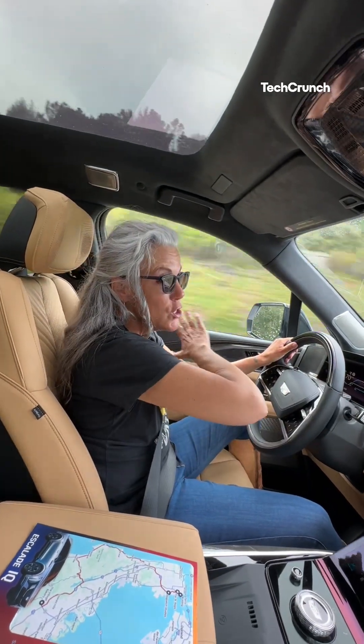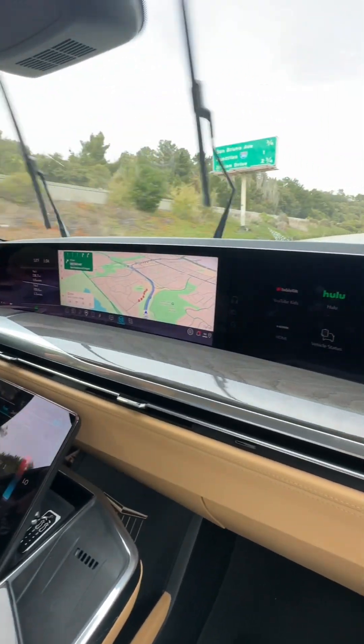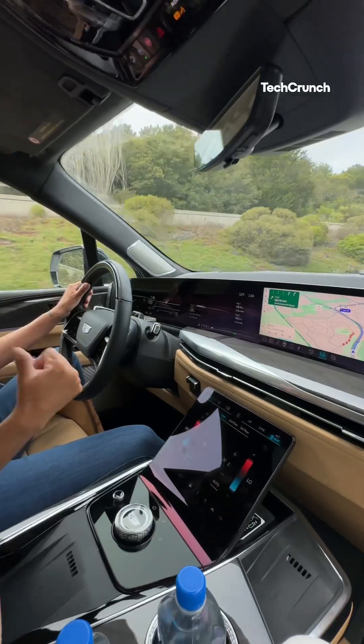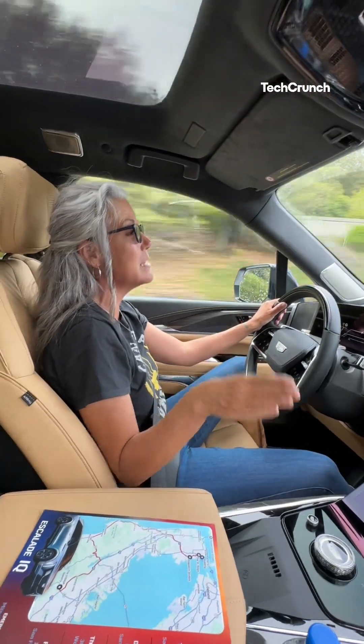I have so many screens — 55 inches of screens in here. 8K over here, 4K over there. I can watch YouTube, I can browse the web — I can pretty much do anything I want in here as a passenger.